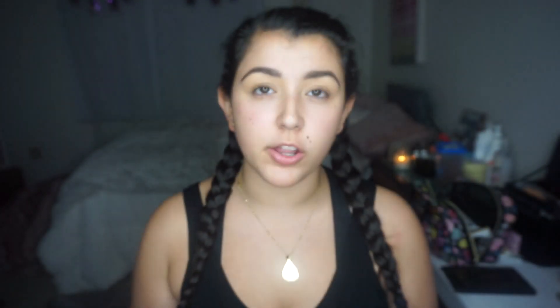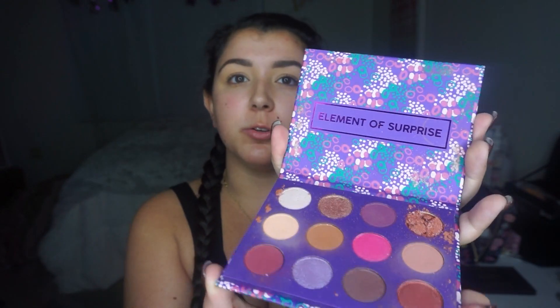We're going to be using the Element of Surprise palette from ColourPop. This is what the palette looks like. That shade's broken, so I don't want to completely destroy it, but it's really beautiful. I got this in a Boxycharm. It's such a bummer that that shade is broken because it's so pretty and I actually think this palette is gorgeous. Cheddar, please stop sneezing! Are you okay? Bless you. He just sneezed like six times.